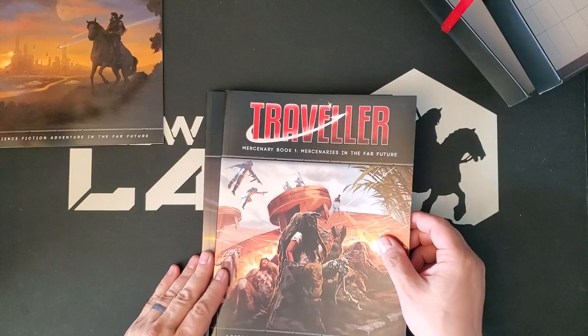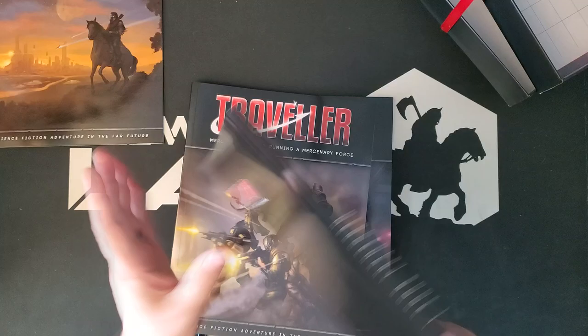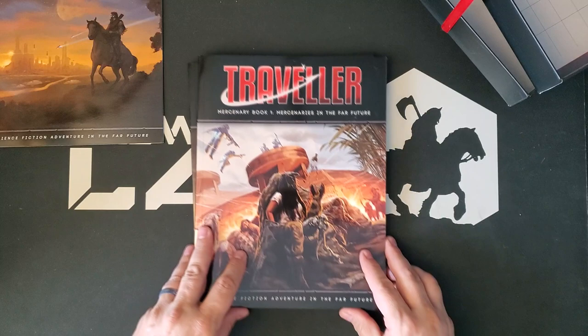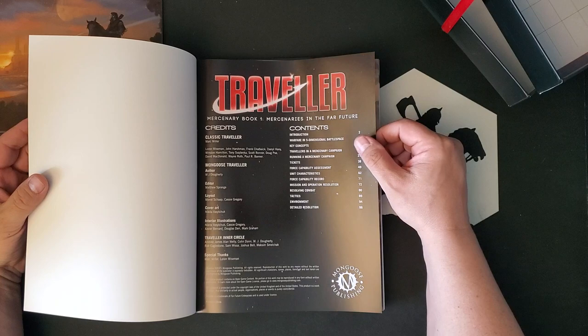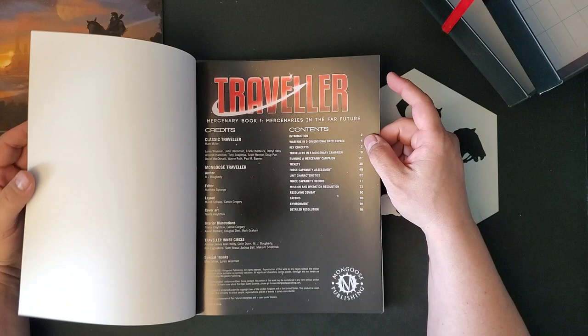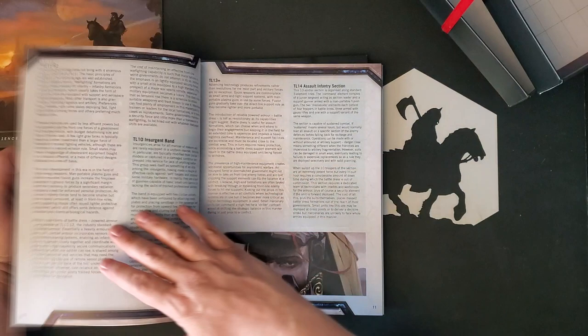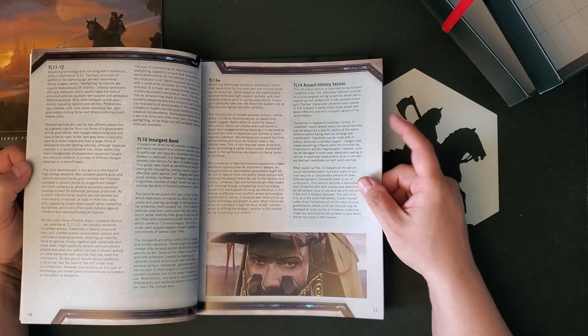We'll look at the adventures last because there's actually a lot here as far as adventures. So we have Mercenary Book 1, and these are about 120 pages actually — glossy paper, satin finished paper, I would call it full color. Pretty standard expectation for modern RPG products at this point is that there'll be full color. I don't care about that too much, but everybody will think it looks cheap if it's not full color. So in here we have warfare in five dimensional battle space, which is broken down by tech level — pretty cool — all the way up to TL 13 plus.